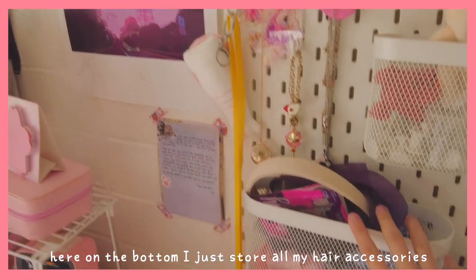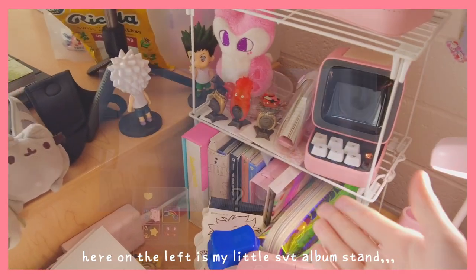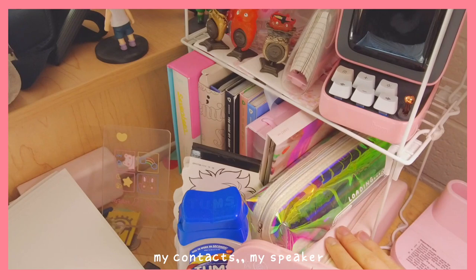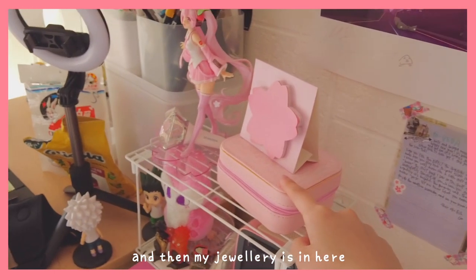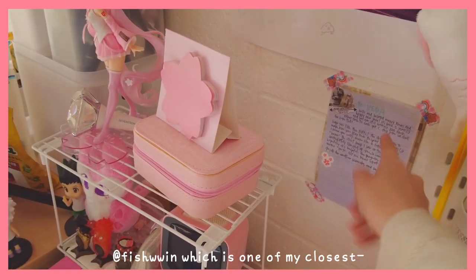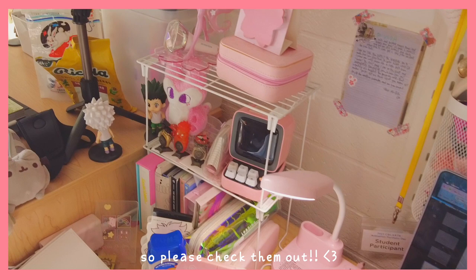And then here on the bottom I just store all my hair accessories. And here on the left is my little Seventeen album stand, also for good luck I guess. My contacts, my speaker, a Hisoka-piku figure, and my jewelry is in here. And then here's a little letter from Fishwin, one of my closest artist friends, so please check them out.